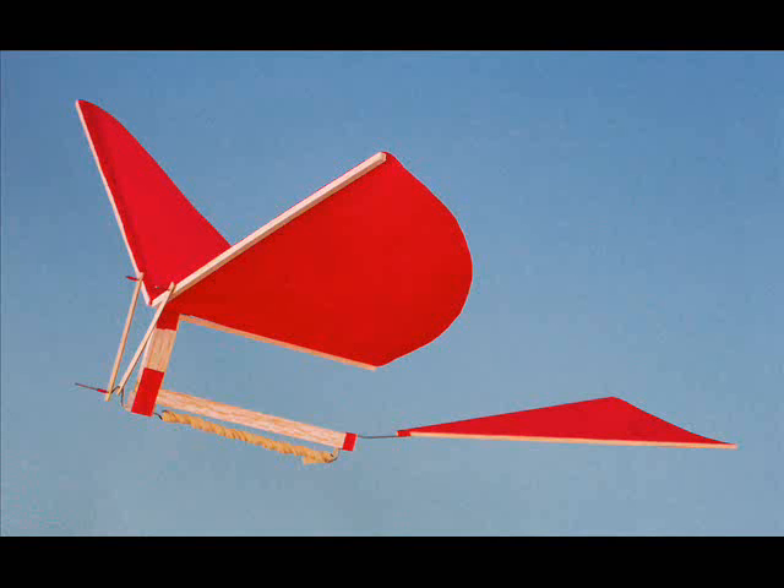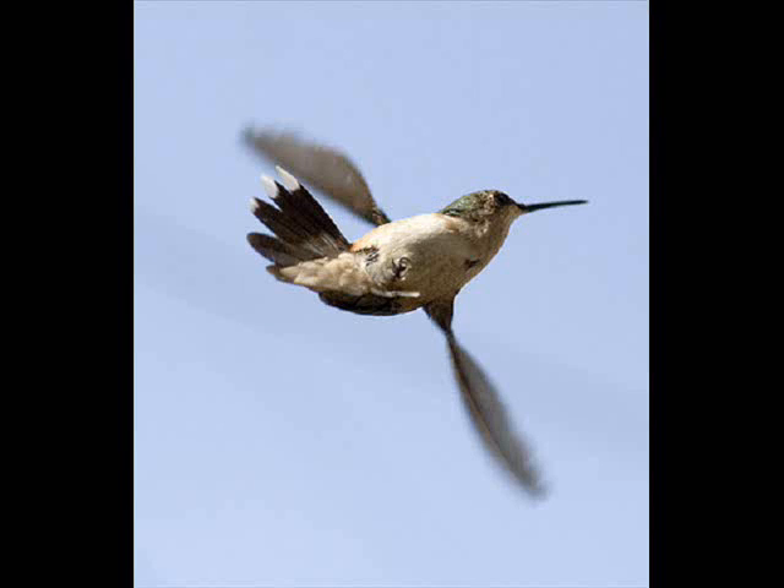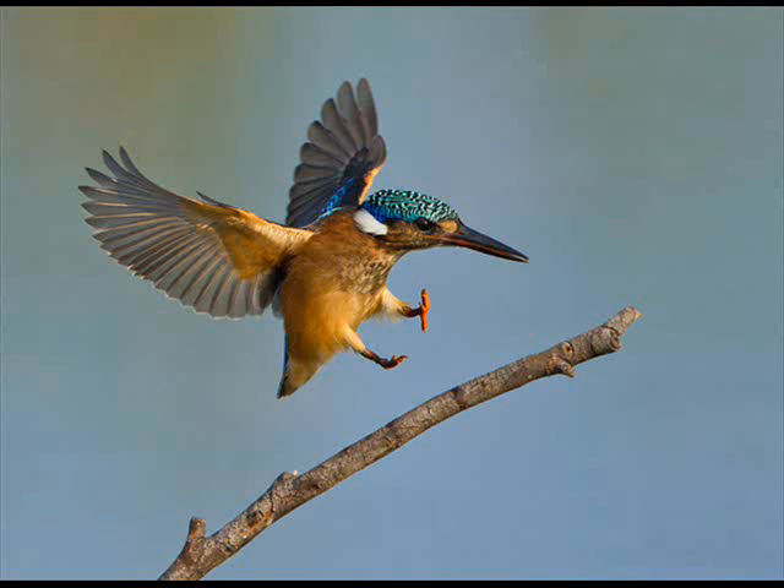Flapping wing flight started in the 1800s. These mechanical flying machines used a rubber band or a motor and gears to move the wings in a predefined arc. A real bird can move all different ways, controlled by its brain and nervous system.